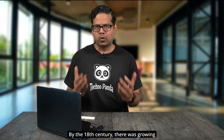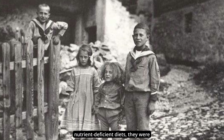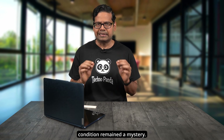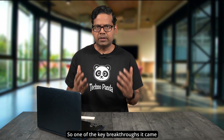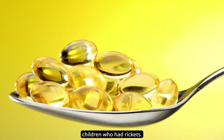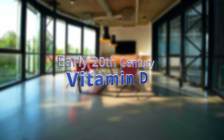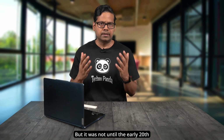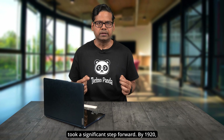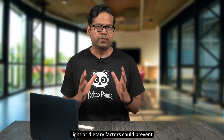By the 18th century, there was growing awareness that diet might be linked to rickets. It was observed that children from poor families with nutrient-deficient diets were more likely to develop the disease. However, the precise dietary factor responsible remained a mystery. A key breakthrough came in the 19th century when a British surgeon suggested that cod liver oil might have a beneficial effect on children with rickets, recommending its use for treating the disease in the early 1820s.